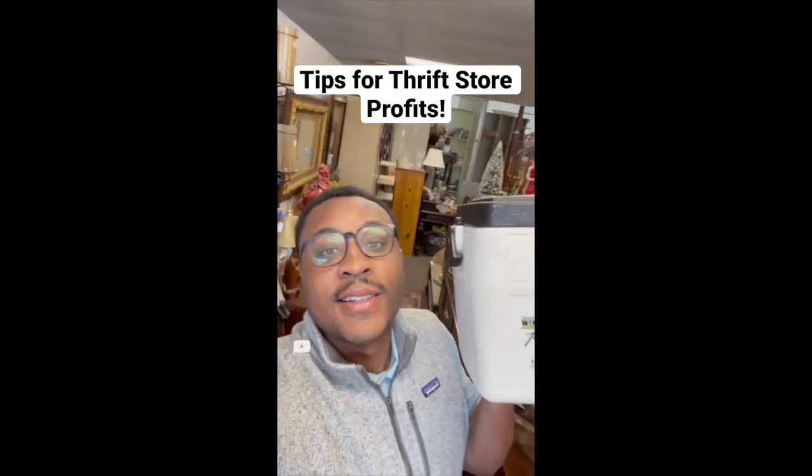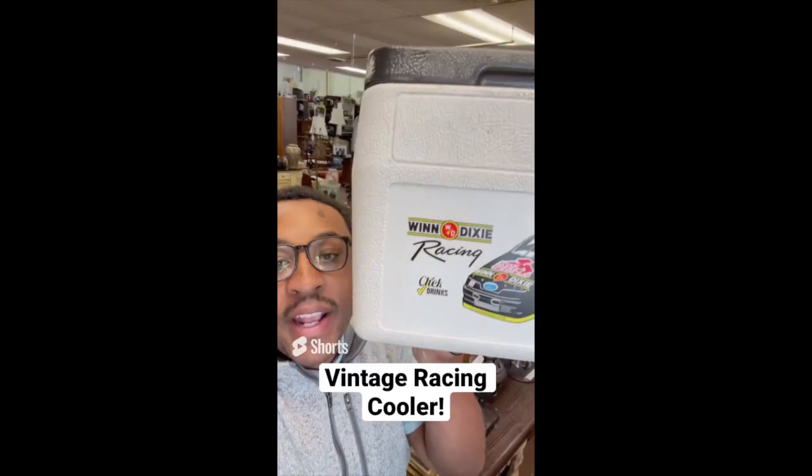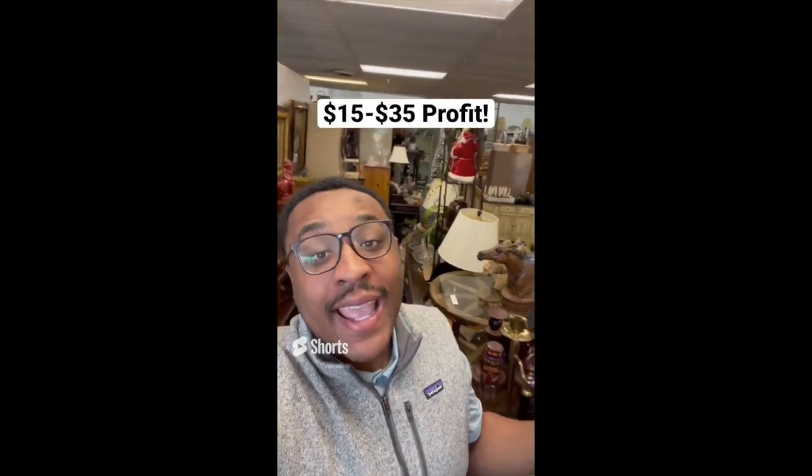Tips for making profit at the thrift store: be on the lookout for vintage racing memorabilia. This racing cooler is $6.95 and sells anywhere online between $20 and $50.